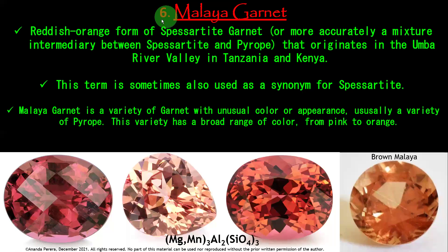Now we are moving to number 6: Malaya Garnet. It is a reddish orange form of spessartite garnet. Spessartite is a little bit rare and beautiful variety — it is shinier than the other old garnets. The Malaya Garnet means spessartite mixed with pyrope. Pyrope garnet and spessartite garnet mixed together — then it comes as Malaya Garnet.